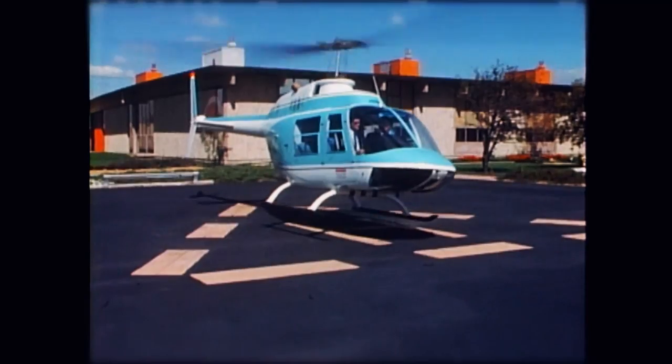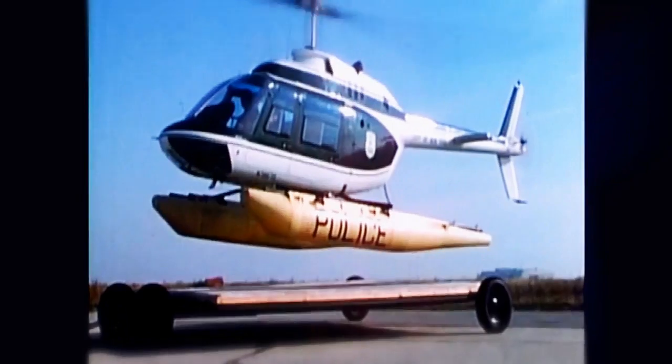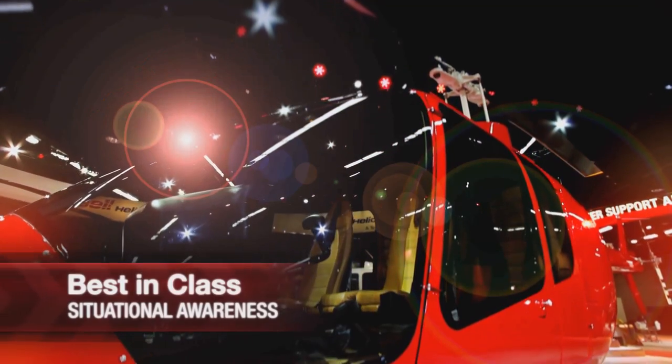When you think back to what the Jet Ranger did in terms of exposing people to the opportunity to fly in a helicopter and to use it as a tool for so many varied missions, I think this helicopter is going to take it to a whole new level.